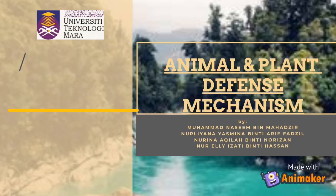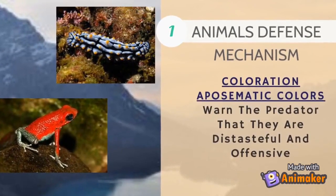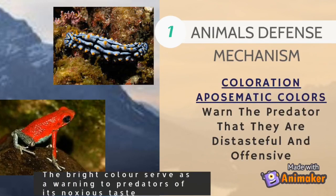The first animal defense mechanism is coloration. Aposematic color is used to warn predators that the animal is distasteful and offensive. The bright colors serve as a warning to predators of its noxious taste.